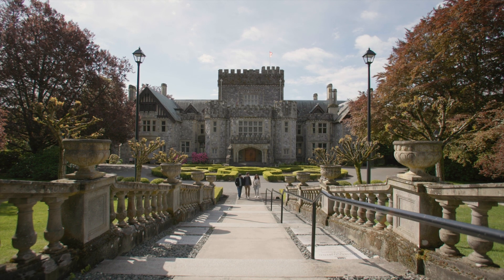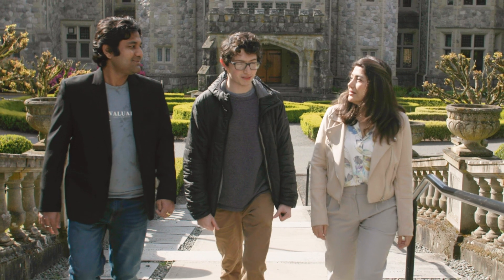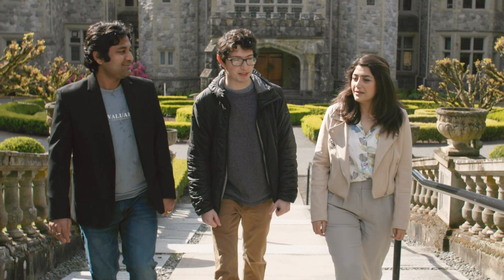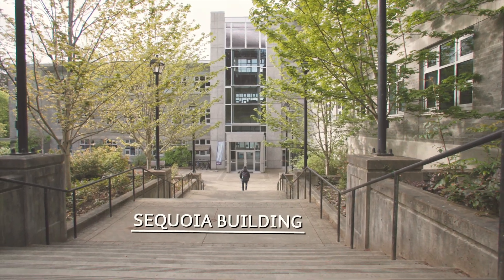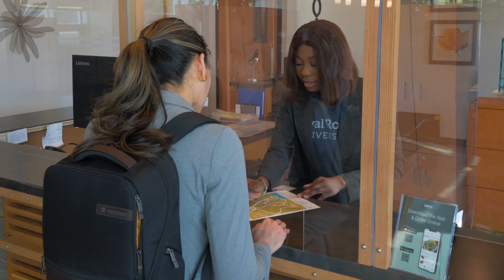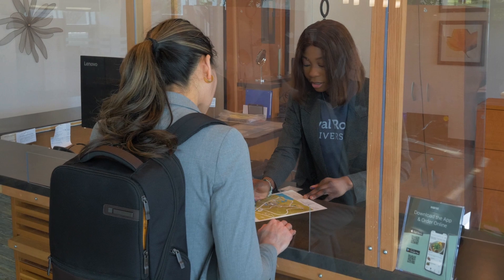Here you'll find a life-changing education in an inspirational learning environment like no other. The first place you'll want to visit on campus is the Sequoia building. The welcome desk is open daily to help you settle in and start your Royal Roads journey.